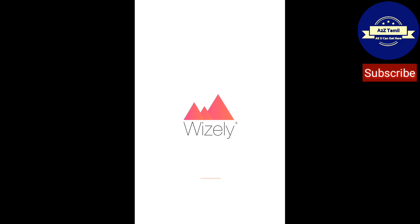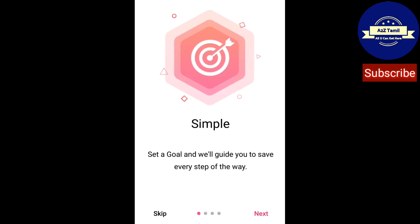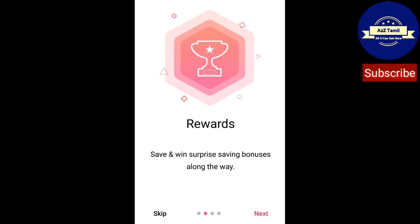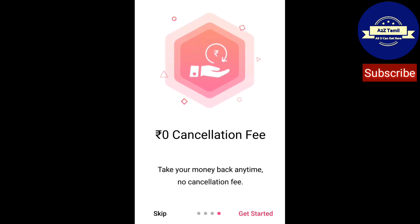After the app opened, this will be the first screen. Let's go ahead and read the options: Simple Set, Golden World Guide, Rewards, Save and Win, Surprise, Save to Place Bank, Zero, Cancellation. Click Get Started.